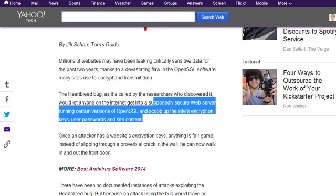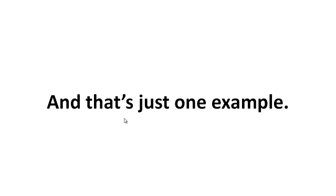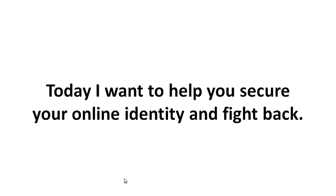So in other words, what this does is it basically opens up the security certificate and allows somebody to go in and scoop up the site's encryption keys, user passwords, and site content. Now that does sound quite scary, and that was what was happening around the world. And that's just simply one example only.